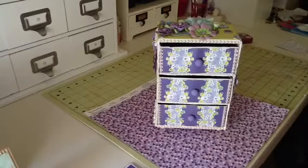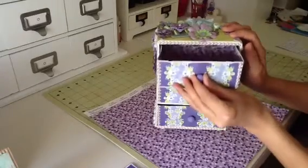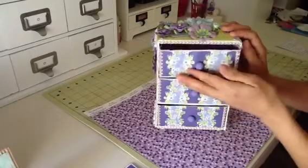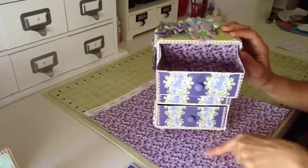So what I did was I made this little trinket box with three working drawers. And I lined the inside of the drawers with this paper here.